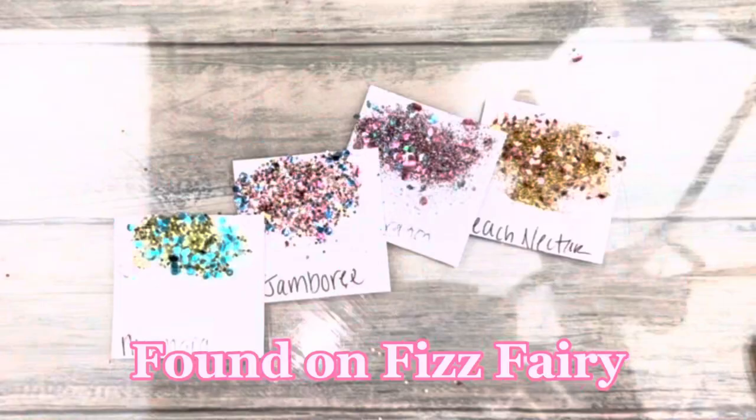I'm always doing mermaid-themed projects, so I absolutely love this one. I have a lot of fine green glitters, but some of them really stand out and are just absolutely stunning.